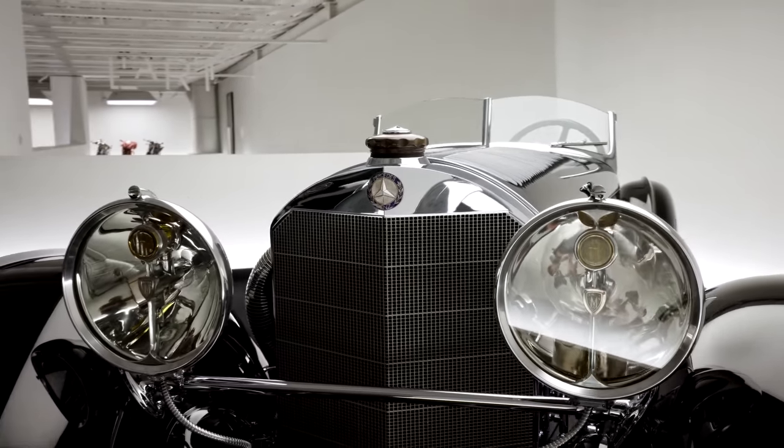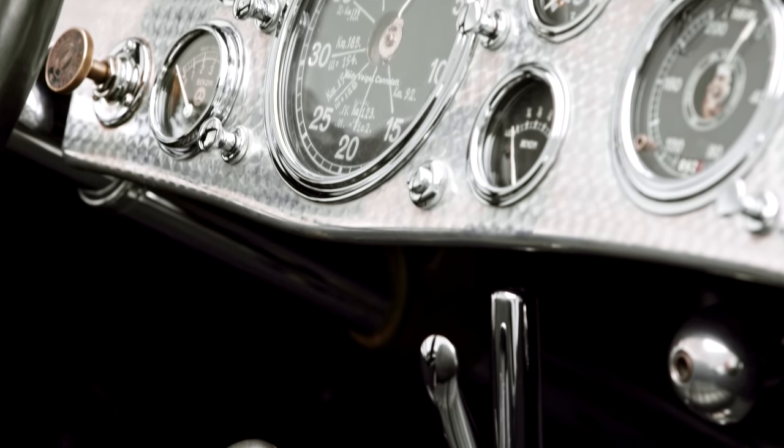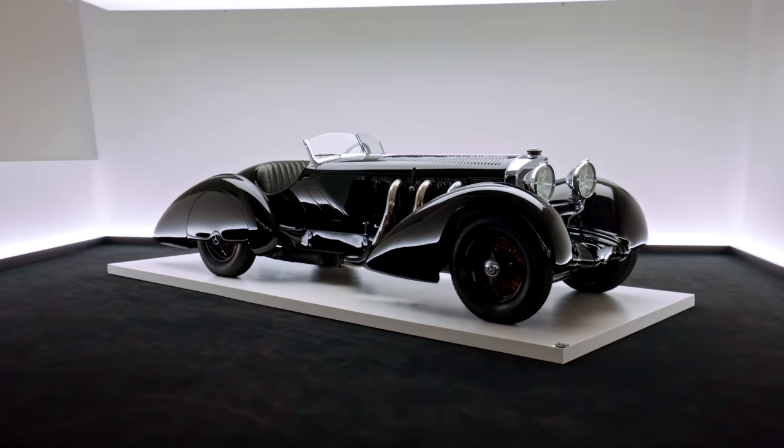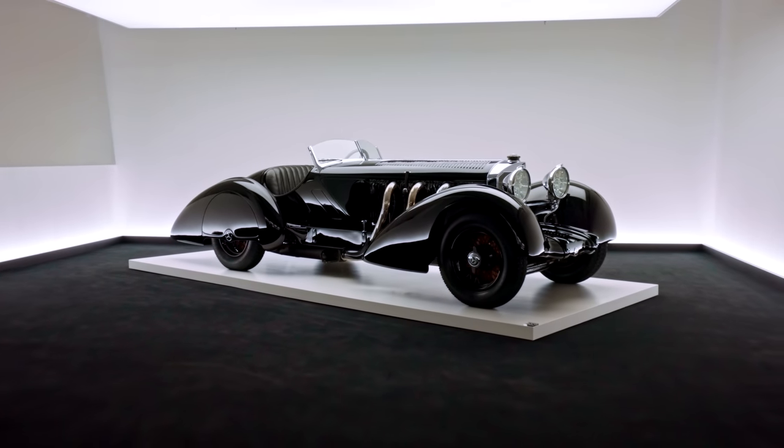Exquisite in both form and function, this automotive namesake has been in Lauren's collection since 1988 and has subsequently earned Best of Show at Villa d'Este and Pebble Beach.